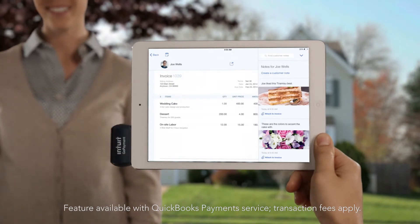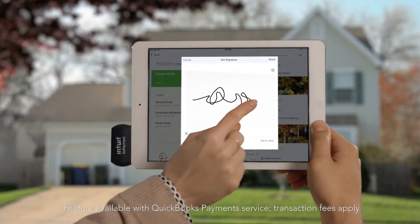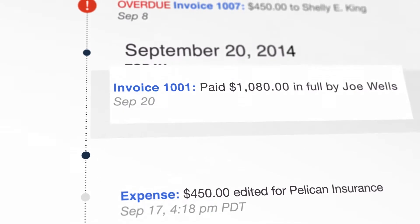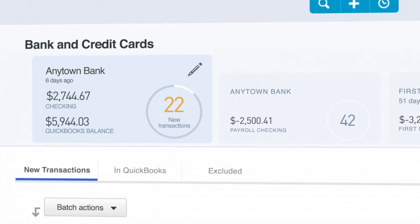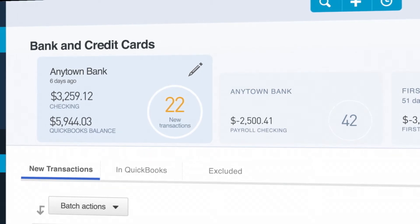You can also create an invoice in seconds when you're on the go and have your customers pay on the spot. You'll be alerted that you got paid, your books will be automatically updated, and QuickBooks will deposit the money in the bank for you.